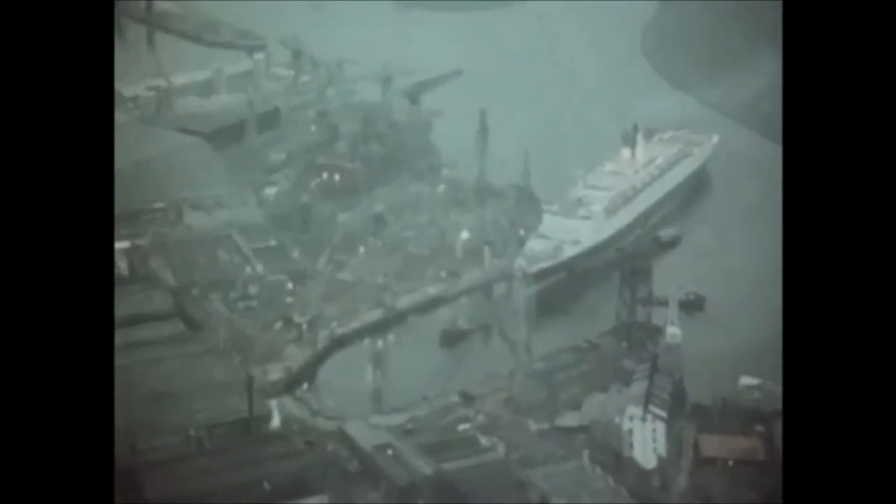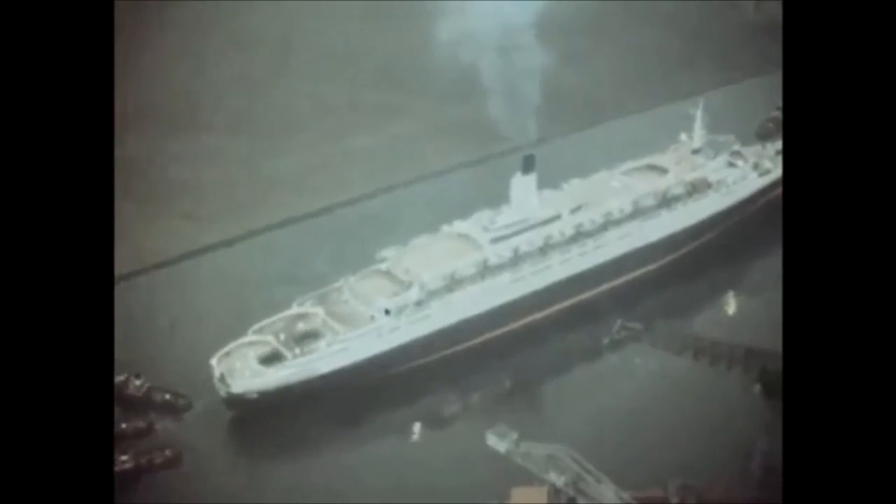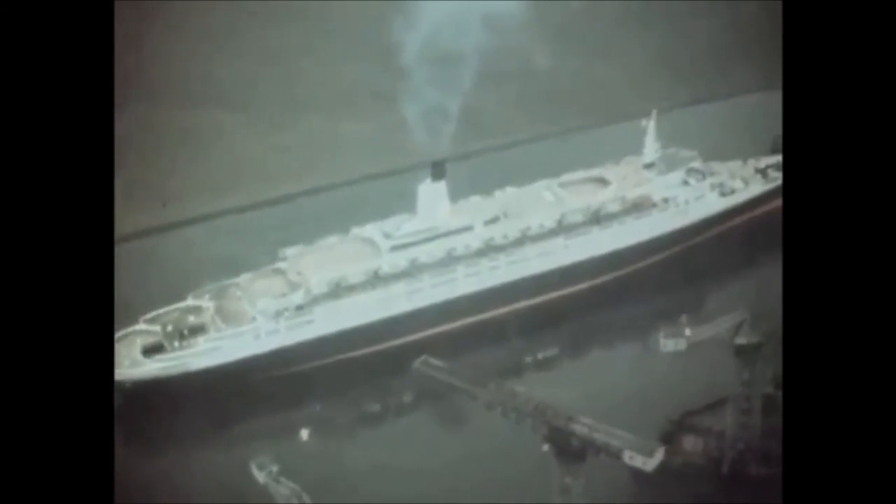Thousands lined the river's banks, and a special holiday was declared for the local residents. Aided by tugs, the colossal liner navigated the relatively narrow bends of the upper Clyde and made her way downriver at about 6 knots.